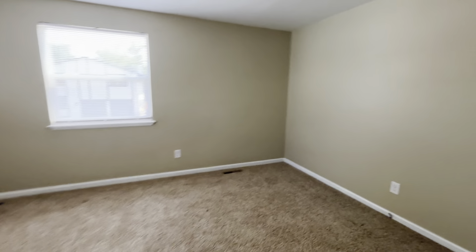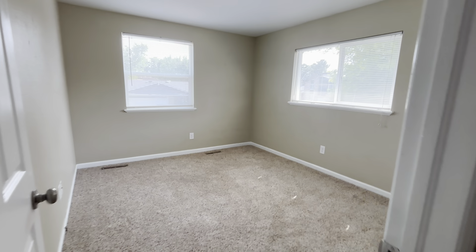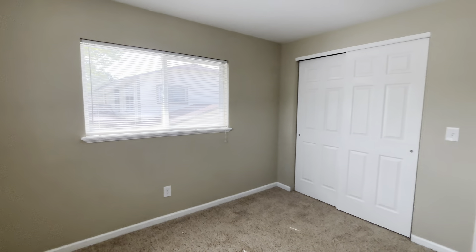Welcome to 9319 West 92nd Ave here in Arvada, Colorado. Today we're checking out a single family home with 2,400 square feet, four bedrooms, three and a half baths, and an attached two-car garage.